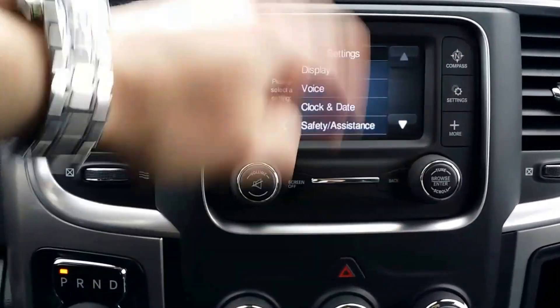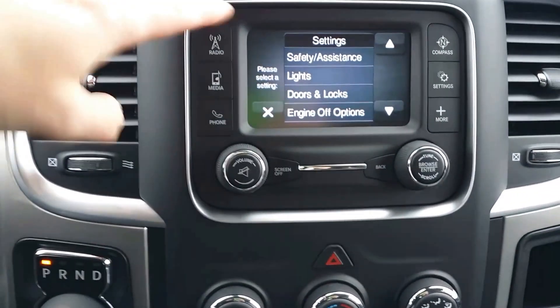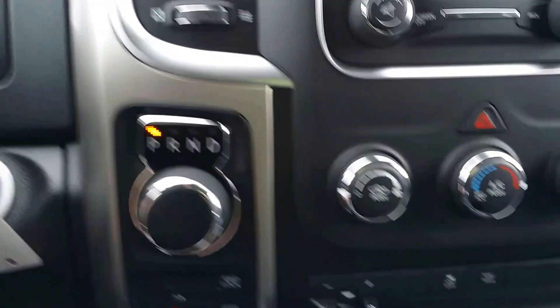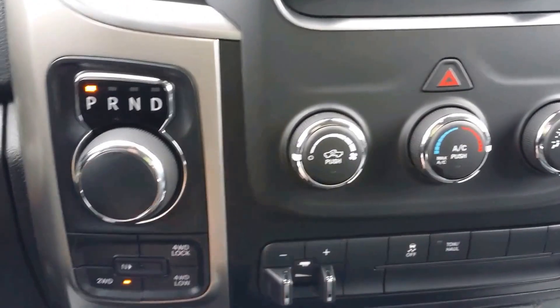Your compass, your settings — you can go in here and customize everything as you wish: doors, locks, lights, everything. Safety and driving assistance — a number of features in there. We have your trailer brake control and your tow haul mode.